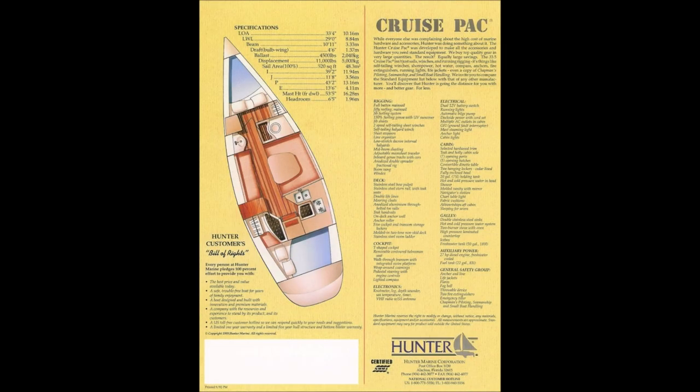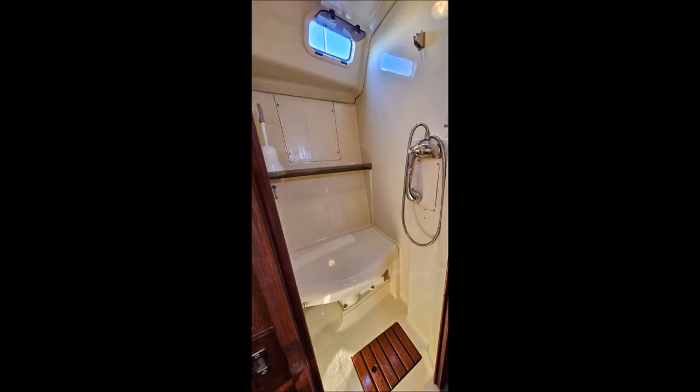The boat has three new Group 31 batteries, a new 310 watt solar panel, a new Windy Nation 30 amp controller, and added two 100 watt solar panels — 510 watts total.